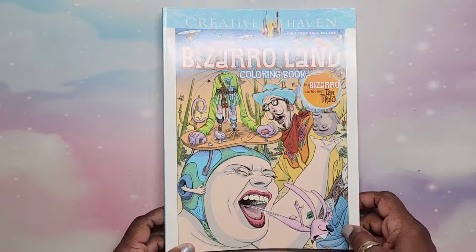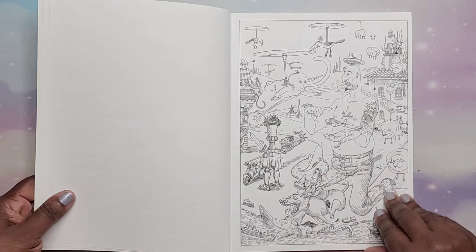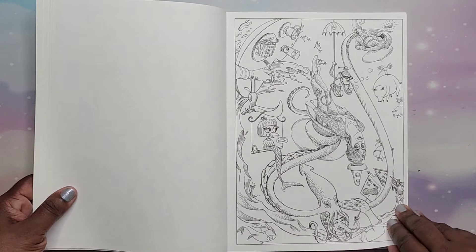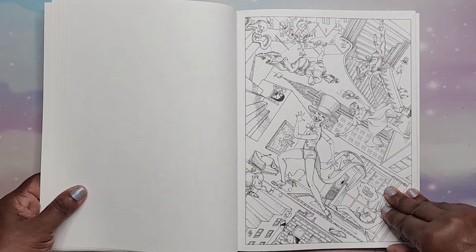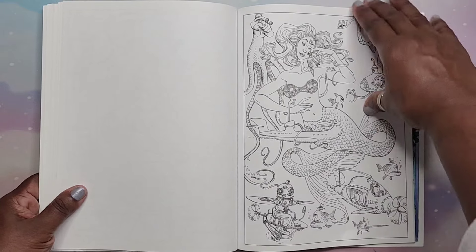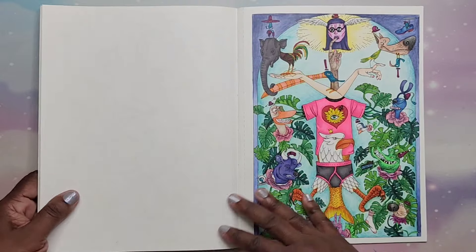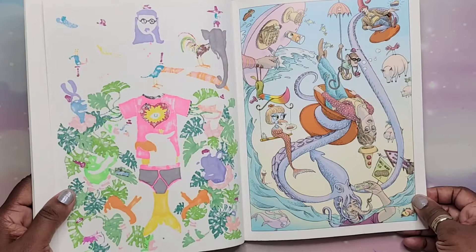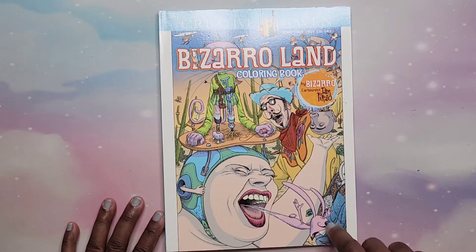Then I have Bizarro Land by Dan Peraro — another quirky, weird book that I love. Some really interesting things are happening in this book. I did color one towards the back — it was fun to do. Just have fun with it. Bizarro Land — love it, Dan Peraro.